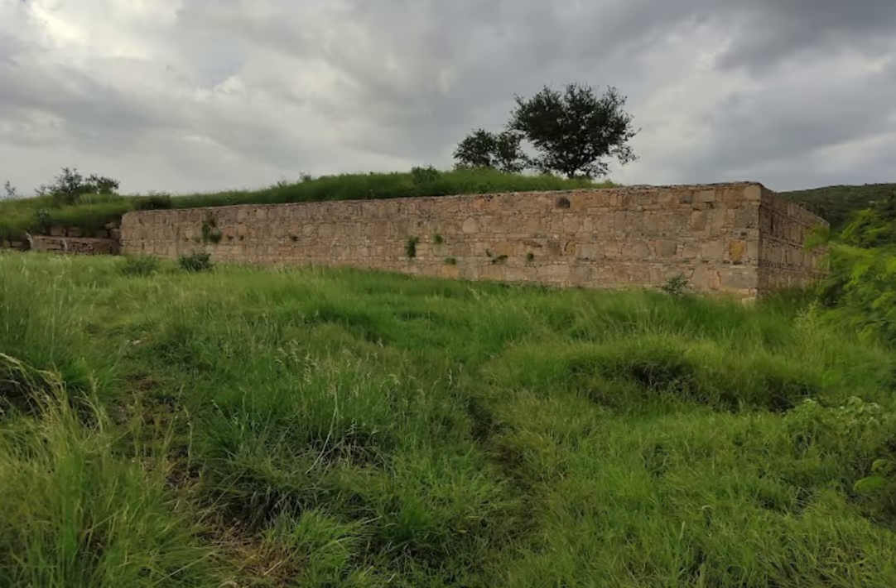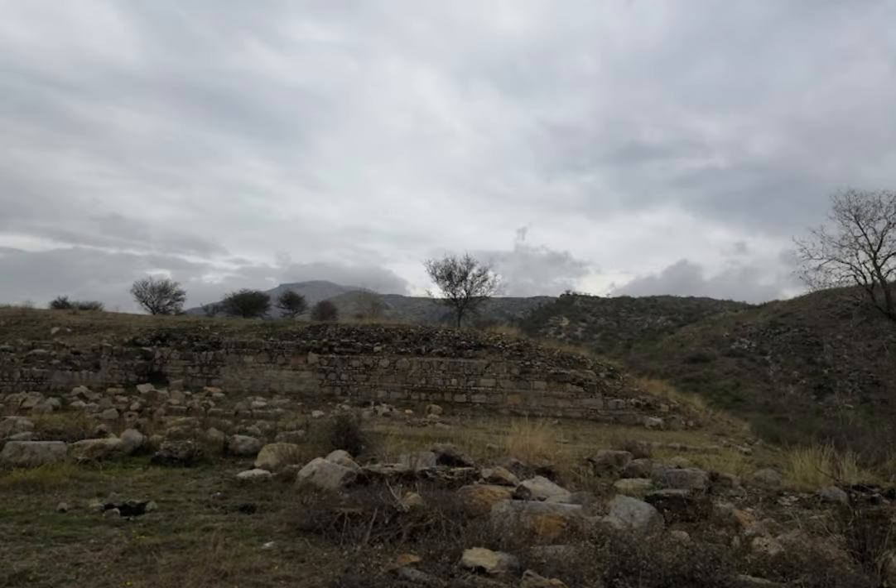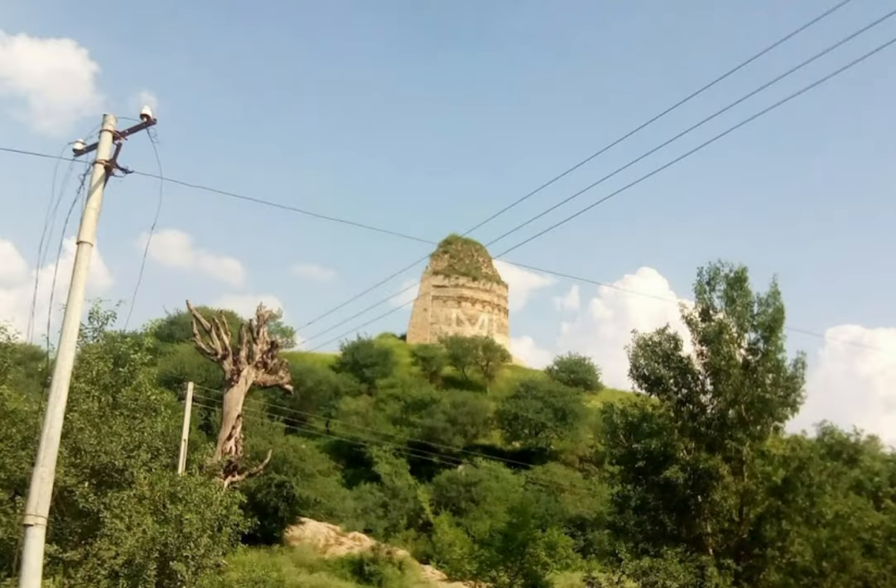In addition to its artistic and historical significance, the Bhallar Stupa also has an important spiritual significance. According to Buddhist tradition, stupas are sacred structures believed to contain the relics or remains of important Buddhist teachers or other holy figures. The Bhallar Stupa is believed to house the remains of one of the Buddha's most important disciples, Sariputra.